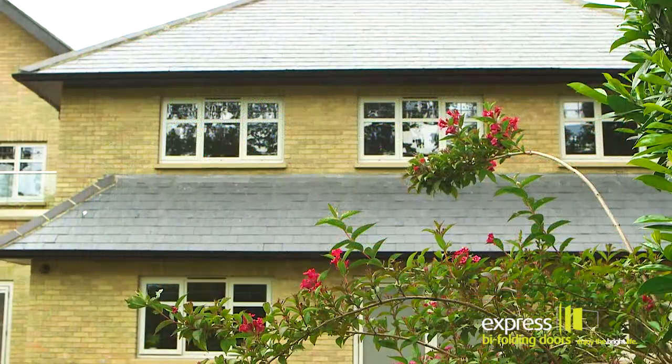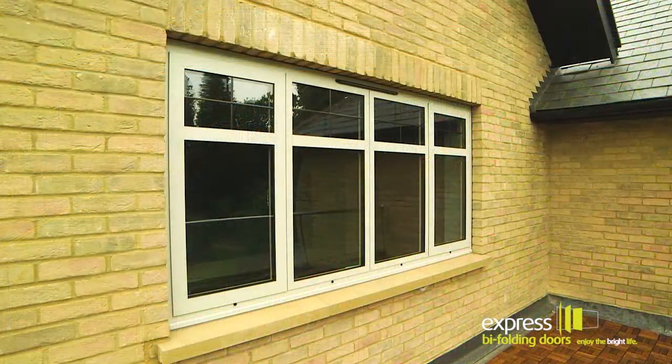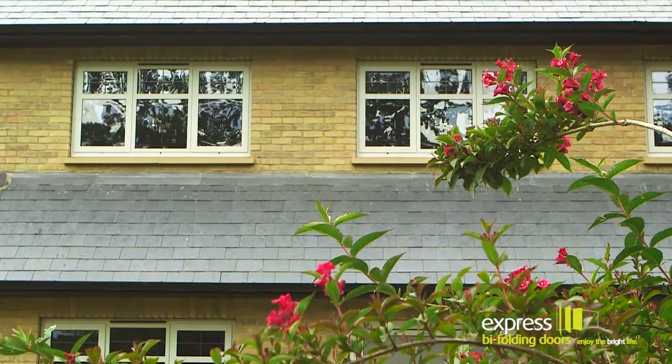The aluminium windows that we offer are often seen as a contemporary looking window, but in this particular project the light RAL colour coupled with traditional square leaded lights on the glass has created windows ideally suited to this classic looking property.